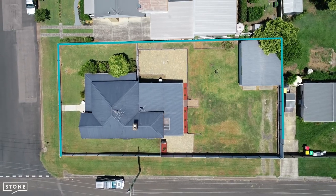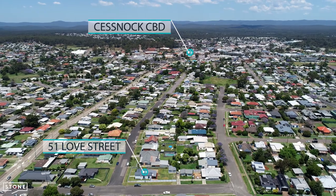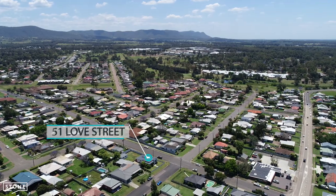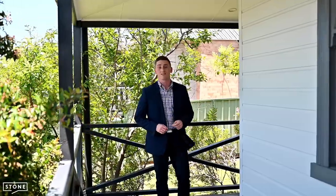All of this situated on the very sought after Hospital Hill, just 500m to Cessnock CBD and less than 2km to Pokolbin — the gateway to Hunter Valley Wine Country. An exceptional opportunity for families and an ideal short-stay accommodation option, close to everything that the Hunter Valley has to offer.